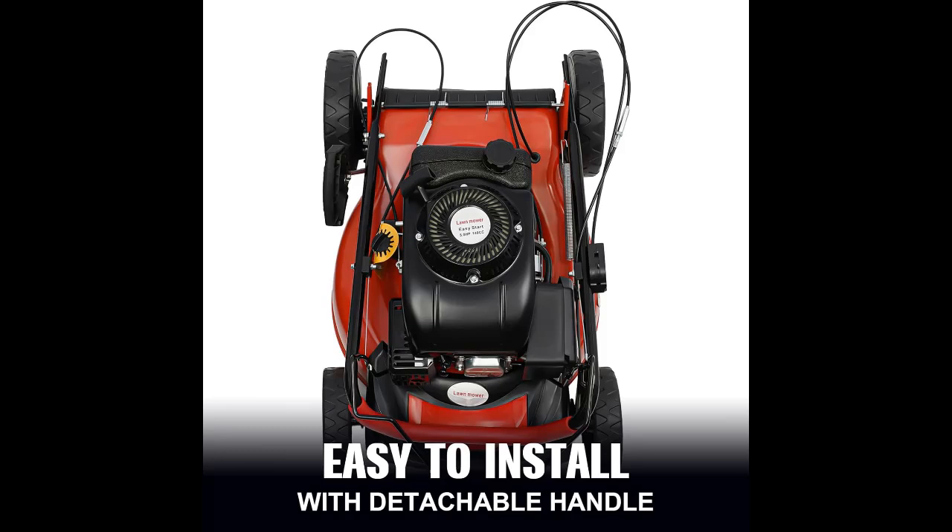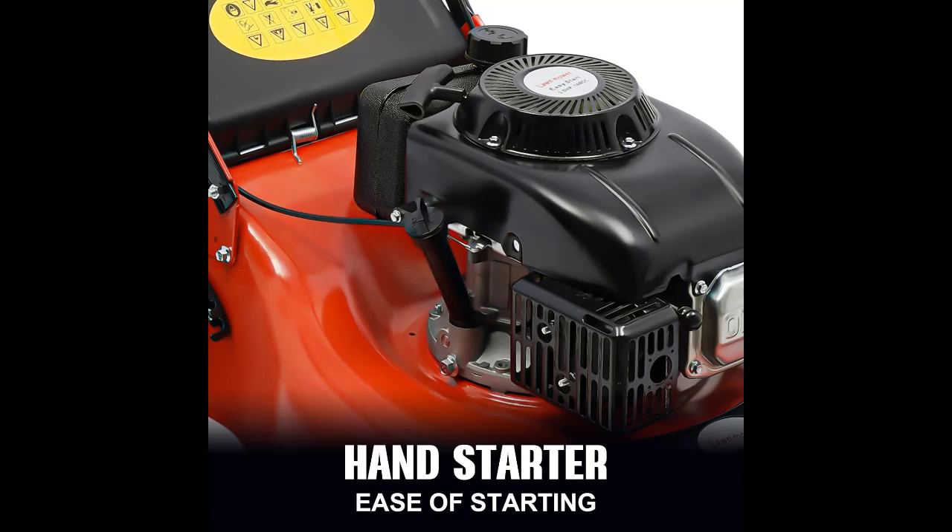The self-propelled mower has an 8-position height adjustment function. You can change the mowing height according to the actual situation of the lawn, so as to get a better weeding effect.